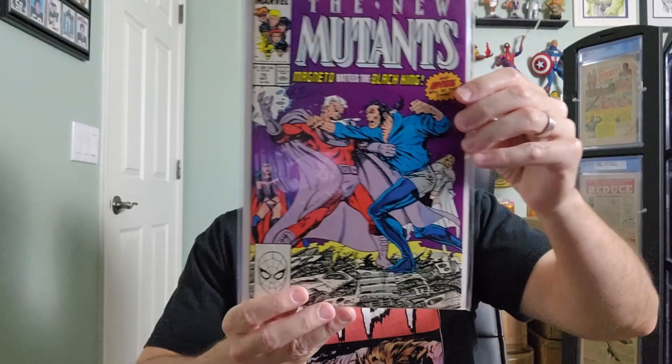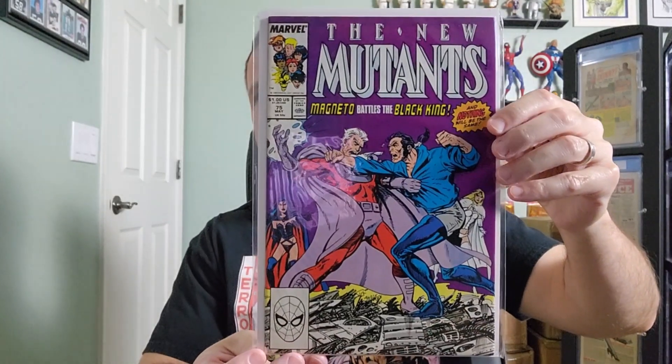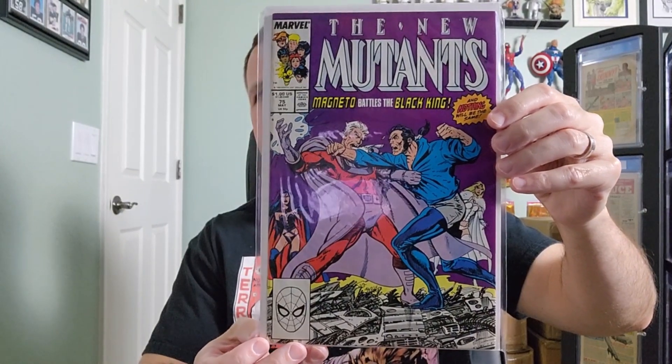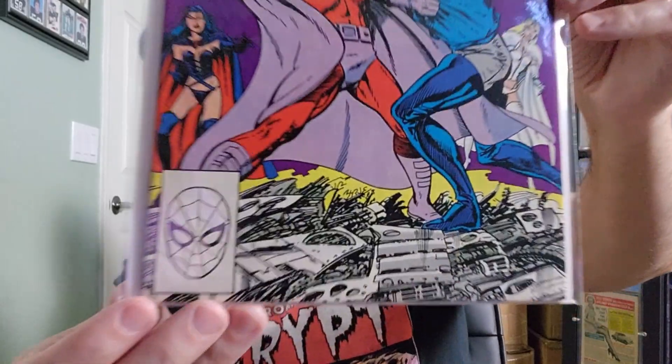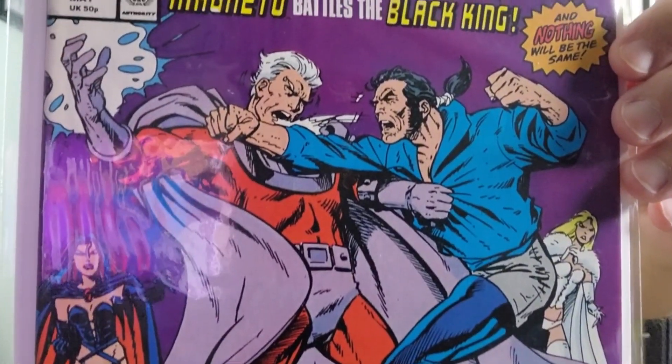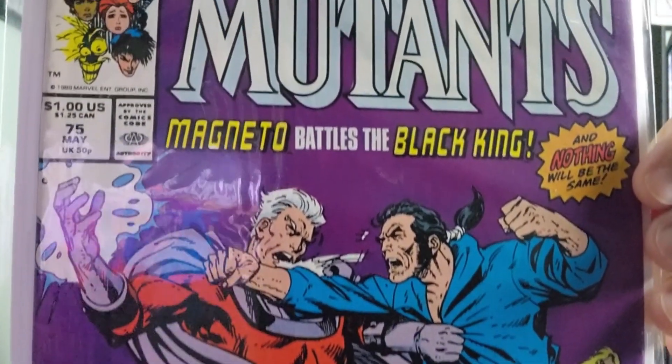Issue number 75, with cover art and interior art by John Byrne.